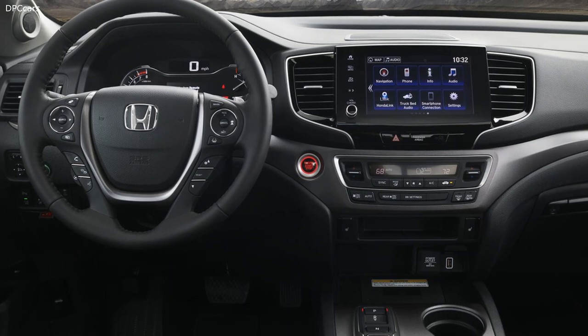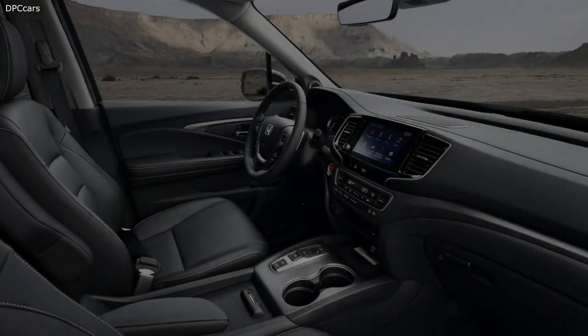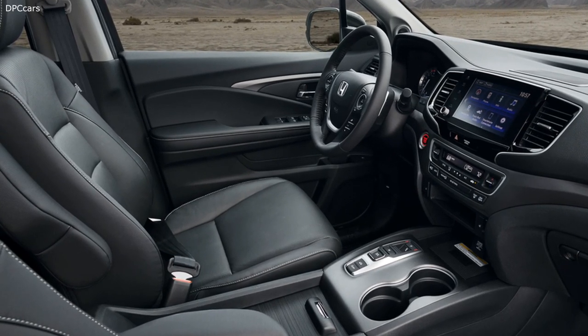Further updating the 2021 Ridgeline is a new Honda Performance Development styling package, included among four post-production options for the pickup. Pricing has yet to be revealed, and the 2021 Honda Ridgeline should arrive on the market early next year.